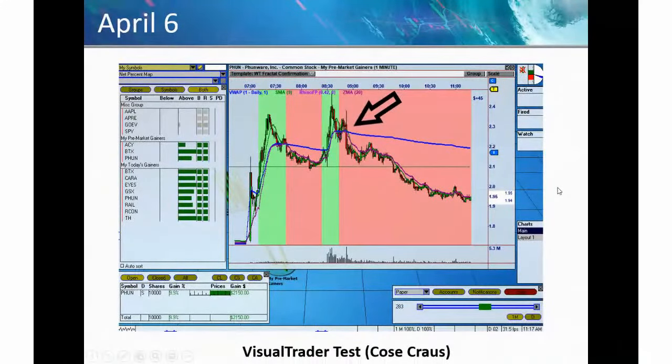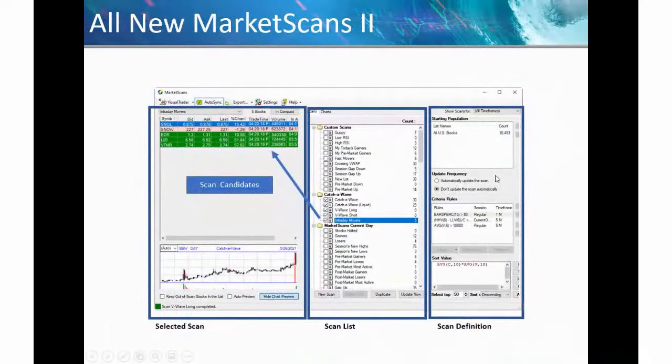Let's look at what we added to this, because having the indicators is great, but there's a lot more to trading profitably than just the indicators. The first component of what we released is Market Scans 2. The main thing about this version — we've actually had it for a while — is that we started using it to find these setups, the primo setups in the market during the day. You have to have a scanner because there are just too many stocks. The scans are listed in the middle, the scan definition is on the right, and the actual candidates come out here.